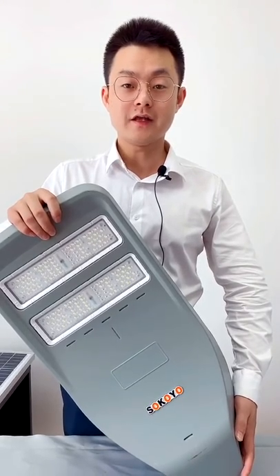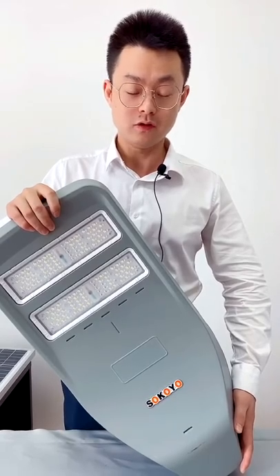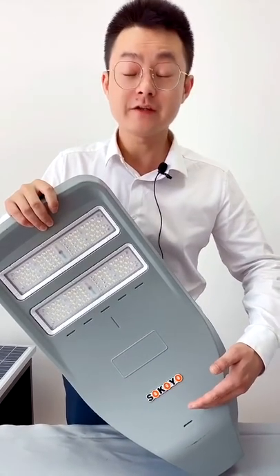Good day everyone. Today let me introduce our pattern type LED lamp Konko. It can be used for both DC and AC.